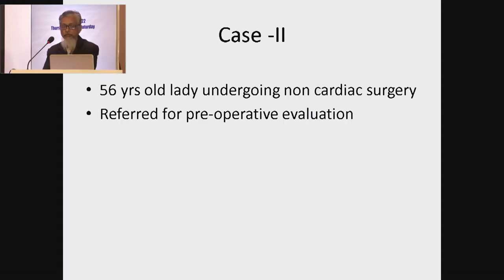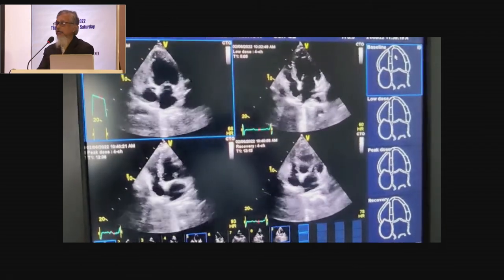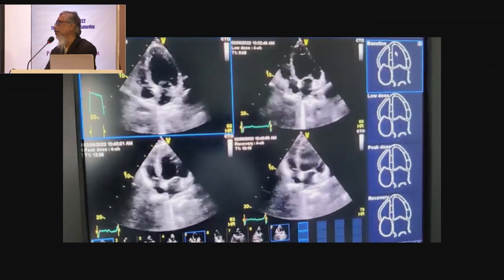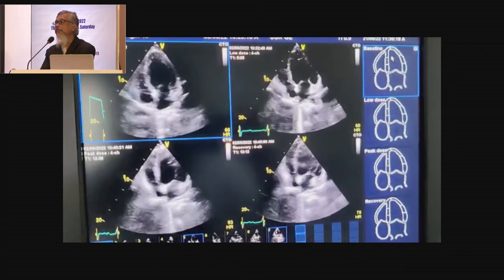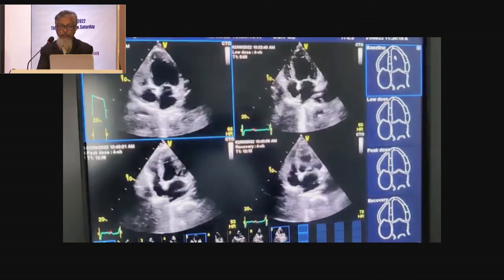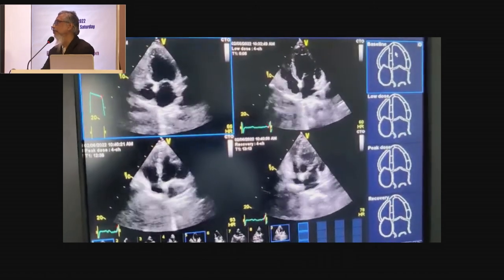Our second case was a lady who was referred to us for preoperative assessment while undergoing non-cardiac surgery. As you can see in the resting echo, the patient was having global hypokinesia. These are the cases that we meet in our day-to-day life — patients we sometimes call ischemic cardiomyopathy. They are having heart failure and we really do not know whether revascularization will give any benefit to them. So for this patient, we arranged dobutamine stress echo.